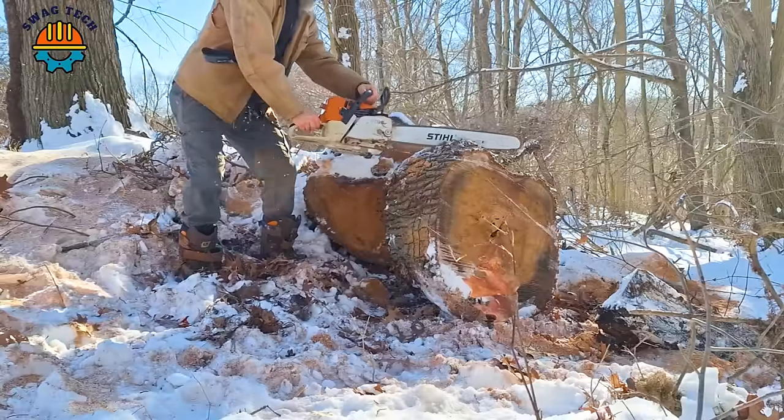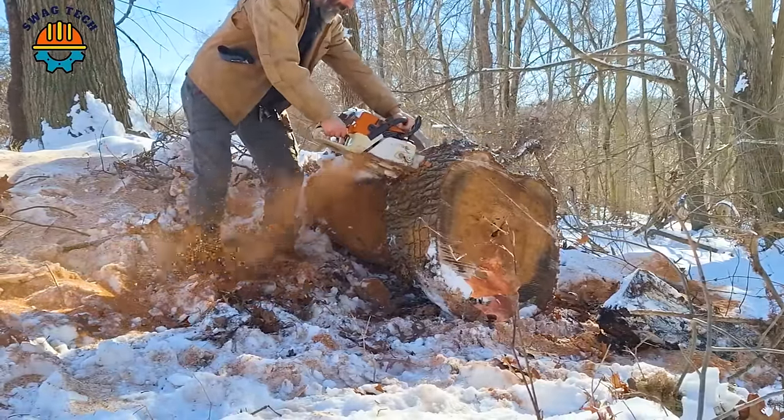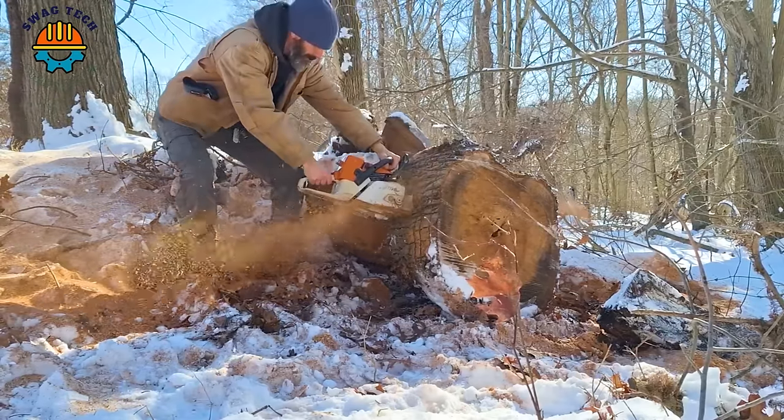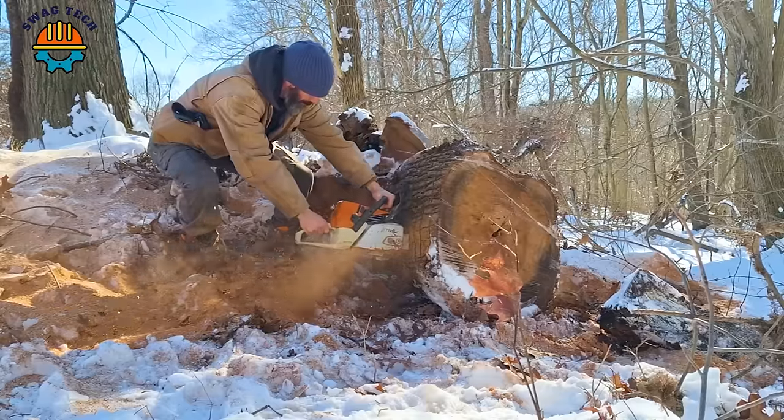The Stihl MS361 N8S chainsaw boasts a formidable 59cc engine. This powerful machine moves seamlessly through large logs with unmatched efficiency.